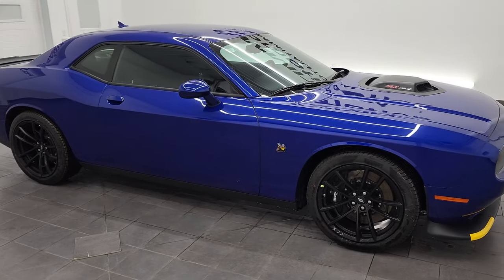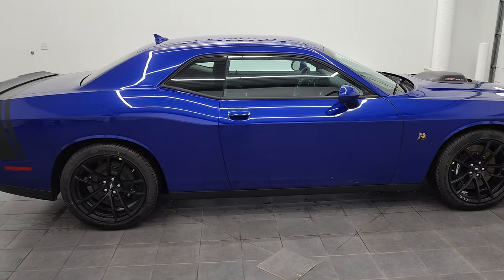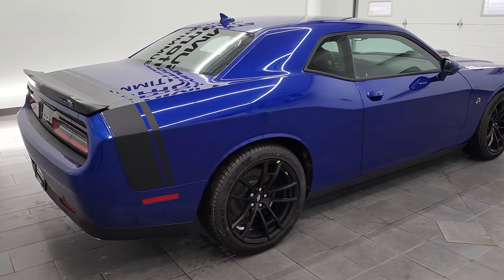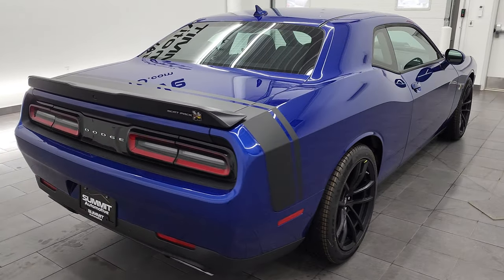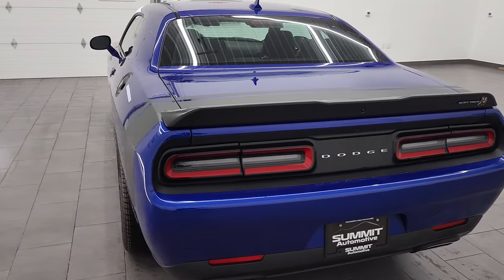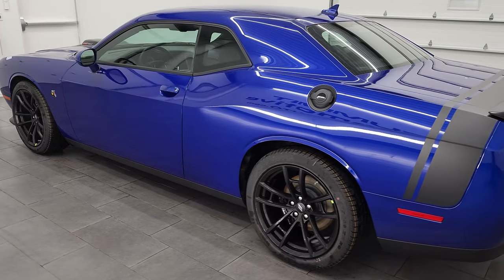Hey, this is Brett with Summit Auto and today I'm excited to show you one of our brand new 2021 Dodge Challenger RT Scat Packs. This car has the 6.4 liter V8 Hemi engine, puts out 485 horsepower and 475 foot-pounds of torque.